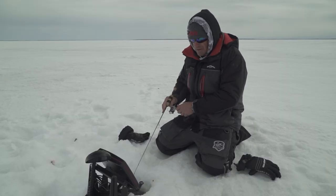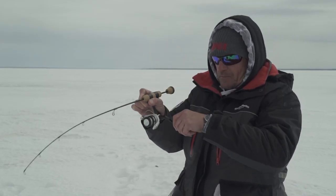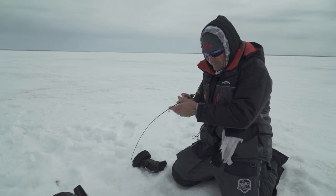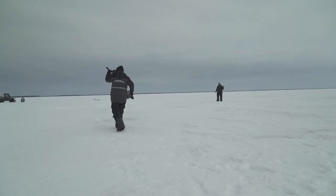As Tony said, mobility is key. I'm not seeing fish on the electronics. I stopped at this hole, caught three little ones quick — gave them another minute, the school moved on, didn't see any fish. Time to move to another hole.